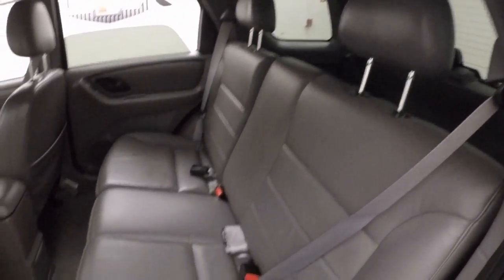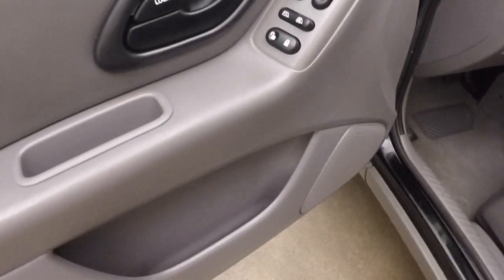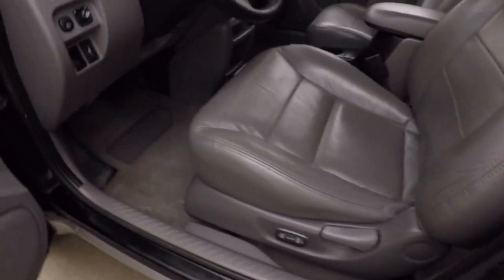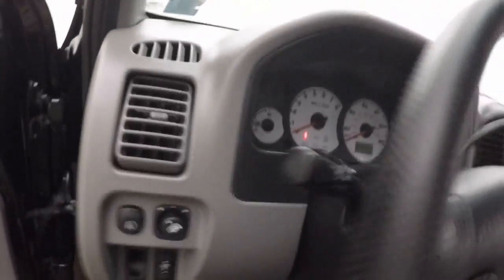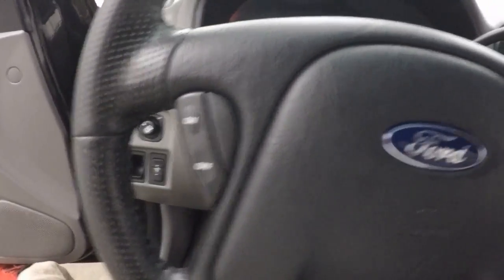Nice gray leather interior in great shape. Around to the front, you do have your standard door controls as well as a power and manual seat. Your mirror controls are here. Cruise control buttons are on the steering wheel.